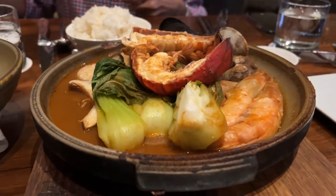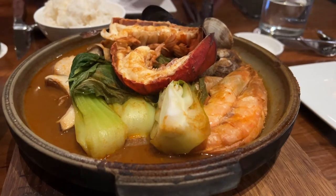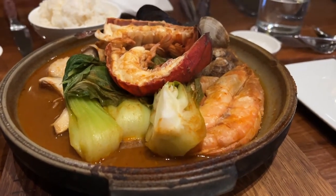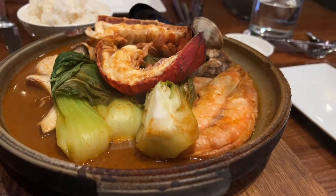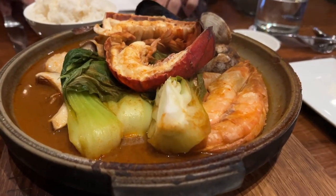So this is tomanyaki — it's kind of like the Japanese version of cioppino, or bouillabaisse. It has lobster, and clams, and kadosh, and bok choy, and other stuff. It's very yummy.